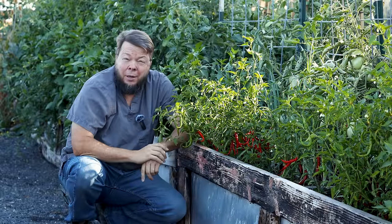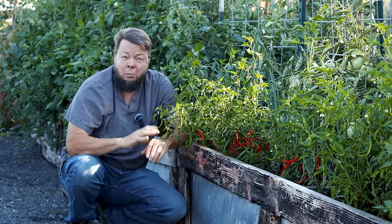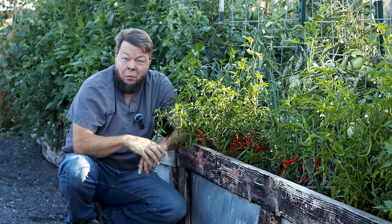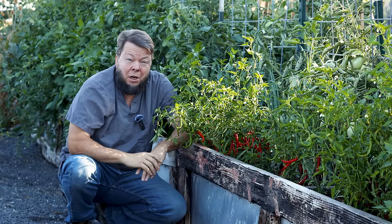People ask me all the time, 'Doc, if you could only have five herbs, what would those herbs be?' And you know what? All five of them would be this one. Let's talk about it.